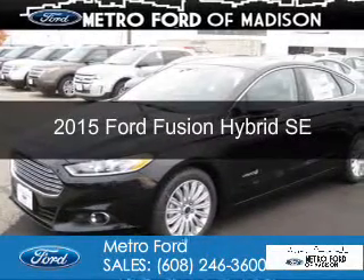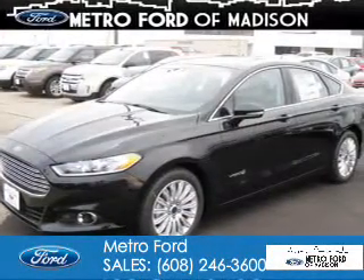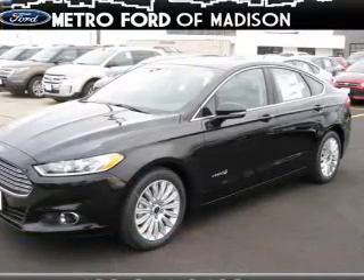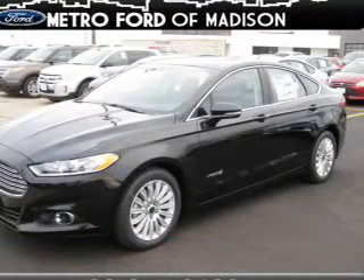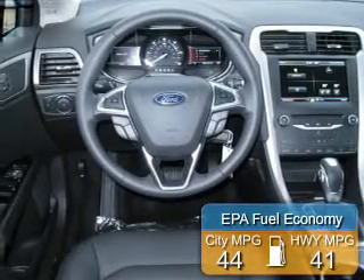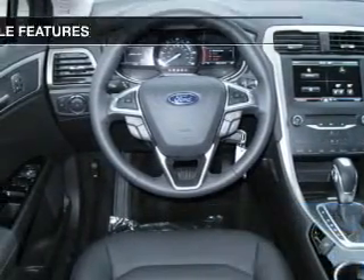This is a new 2015 Ford Fusion Hybrid. It's powered by front-wheel drive, a 2-liter, 4-cylinder engine, and an automatic transmission. Great fuel efficiency saves you money by requiring fewer trips to the gas station.